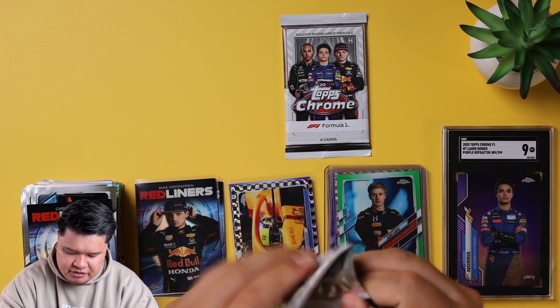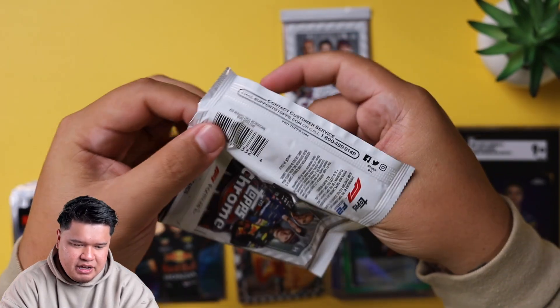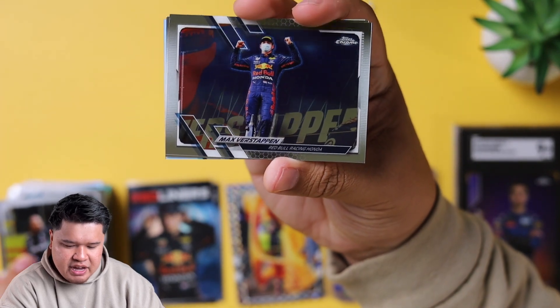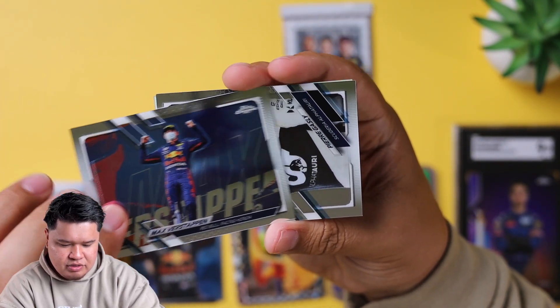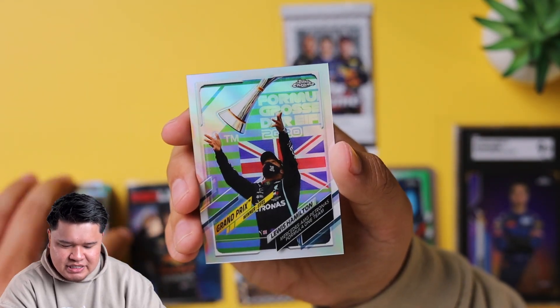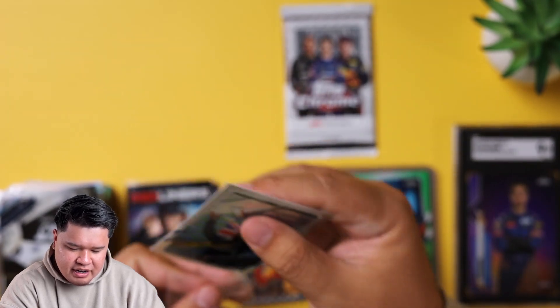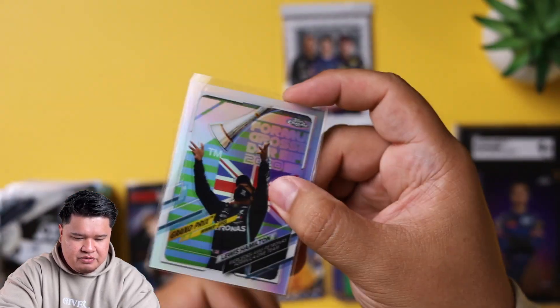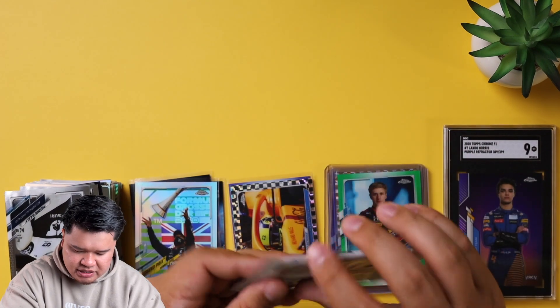Two more packs left. It looks like we have a refractor in the back. We have a Lewis Hamilton winner at Tuscany, a Max Verstappen - just his regular Red Bull team card - Pierre Gasly, and our refractor is Lewis Hamilton - a Lewis Hamilton refractor Grand Prix winner in Eiffel. There he is throwing up his trophy. That's a nice refractor, number 148 of the base set. Always good to have Hamilton anything.